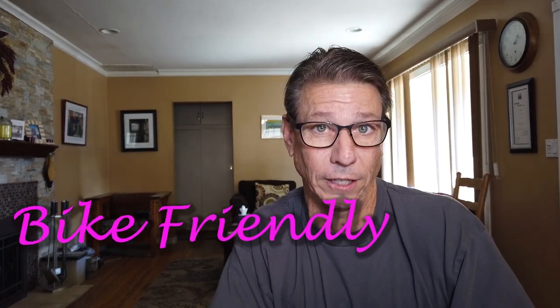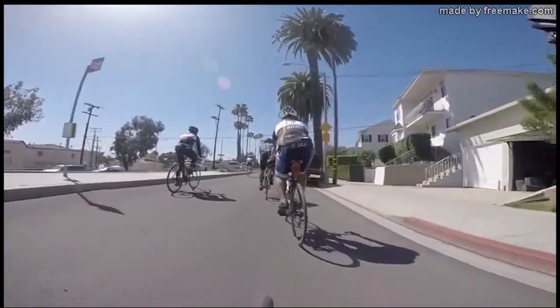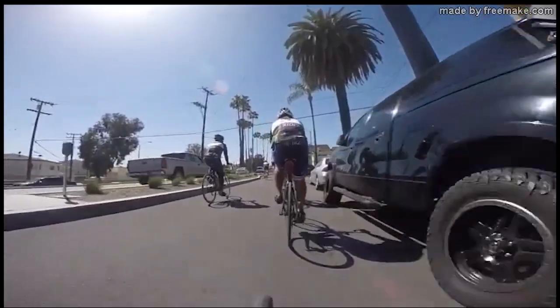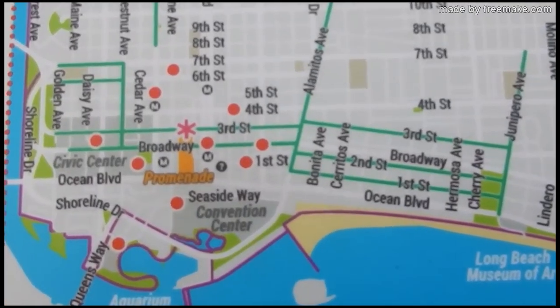So you're living in your new home, paying your utilities — how are you going to get to work? Well, Long Beach is ranked 27th in the nation for being bike friendly. We have bike paths, bike trails, and bike infrastructure everywhere. And even if you don't have your own bike, we have bike sharing stations for you.